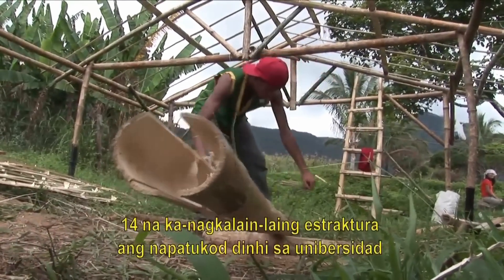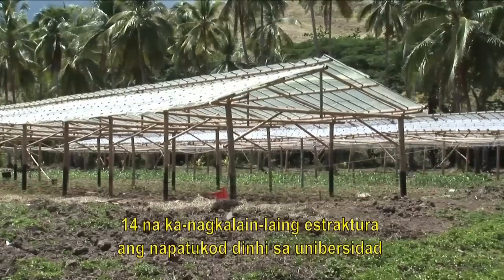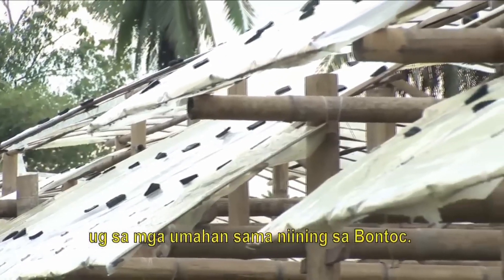So far, fourteen structures of varying designs have been built, both at the university and on farms such as this one at Bontoc.